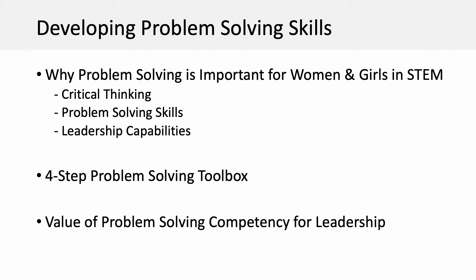In this five-minute presentation, I will cover why problem-solving is important for women and girls in STEM, including critical thinking, problem-solving skills, and leadership capabilities.